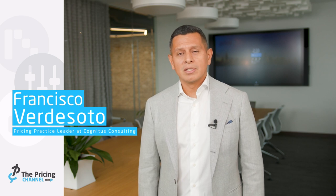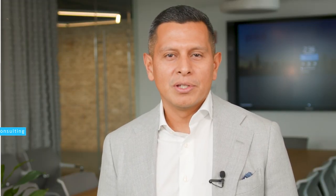My name is Francisco Verdozoro. I'm the pricing practice lead at Cognitus. Cognitus has helped many customers throughout the years to implement pricing solutions in many different industries. Some of those solutions have been around price setting, analytics, rebates, promotions, etc.